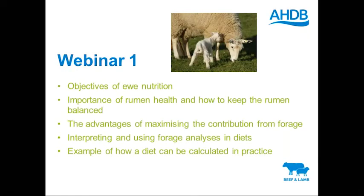In this webinar, I'm going to be talking about the objectives of ewe nutrition to achieve optimum performance, the importance of rumen health and how to keep the rumen balanced, the advantages of maximising the contributions in forage, and the main reason for that would be to optimise forage quality and minimise the amount of concentrates and supplements purchased on farm to reduce costs of production.